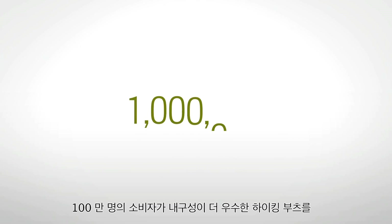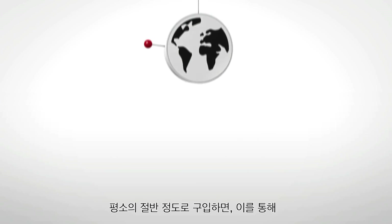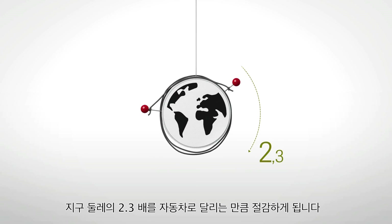If a million consumers chose to buy a more durable pair of hiking boots half as often, this could save the equivalent of circling the globe 2.3 times with that same car.